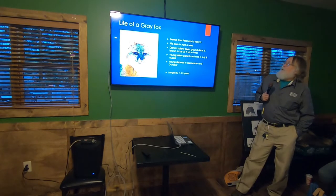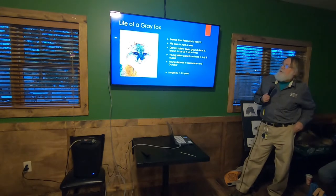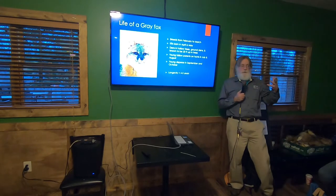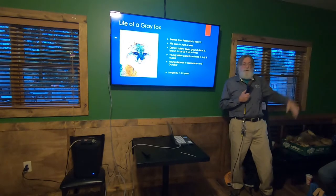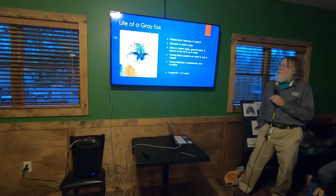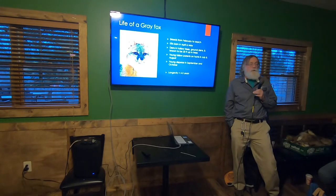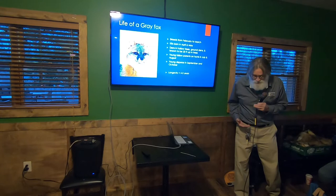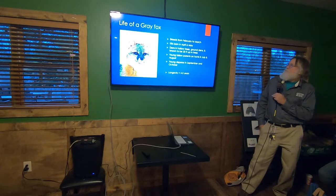February and March is basically when gray foxes breed, and the young are born several months later. These guys will den up in hollow trees, sometimes 20 feet off the ground. That's what makes them different from all other foxes — they are extremely good climbers. Sometimes they'll be using a hollow way up in a tree, and you can imagine those poor little kits eventually having to come down.